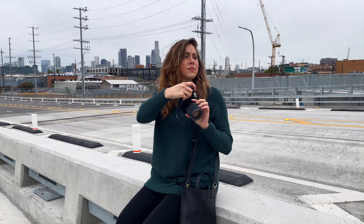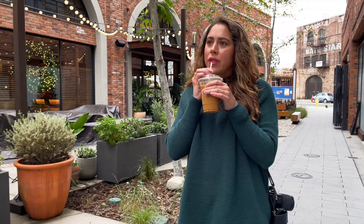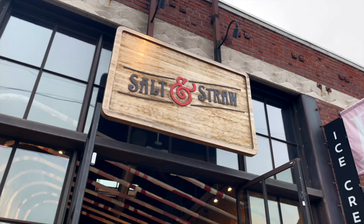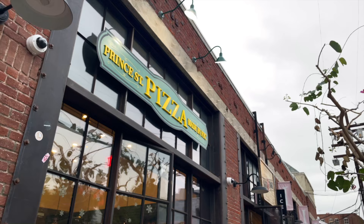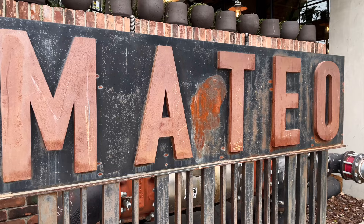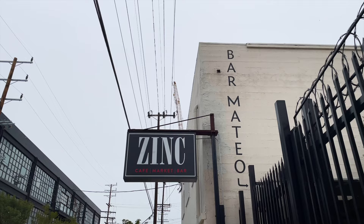Next up, let's talk about food. The Arts District is known all across LA for its hopping dining scene — there are literally so many restaurants in this part of town. For a more luxurious dining experience, head to Girl and the Goat, Manuela, La Cha Cha Cha, or Bestia.